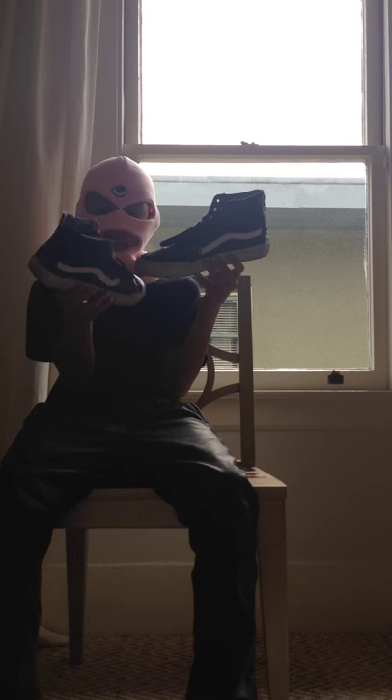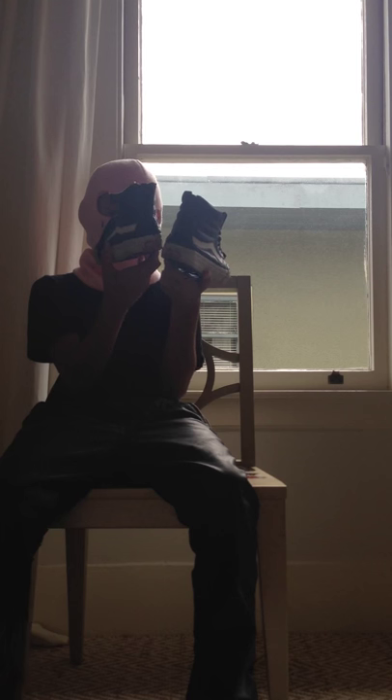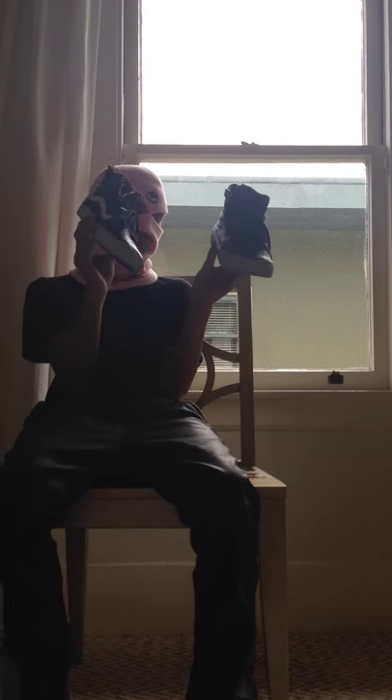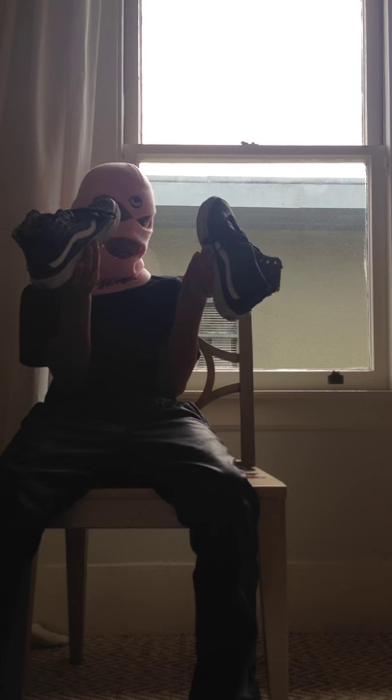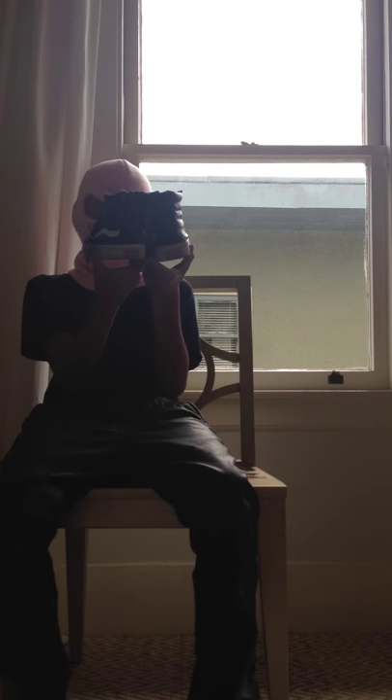My leather Vans skate highs with cheetah print - my mom got these for me as a Christmas present. We share them because we're the same size. They're just pretty clean, black and white classics.